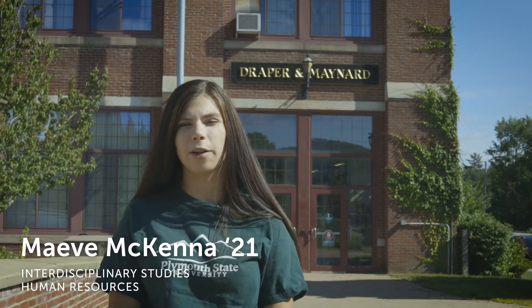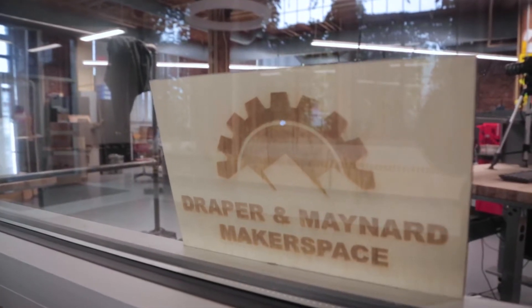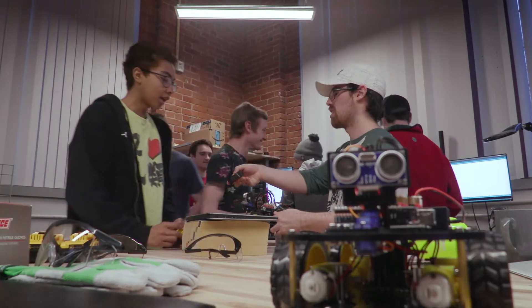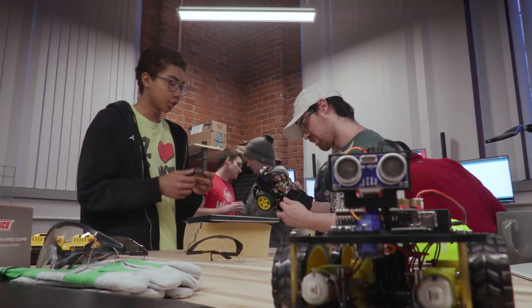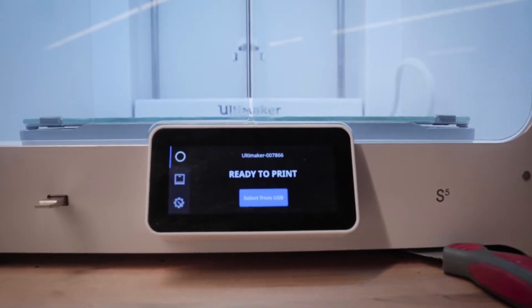This is Draper and Maynard, also known as D&M. This is where we have all our different art programs and our new robotics program, along with our new makerspace. Let's take a look inside. Back here on the first floor we have our brand new state-of-the-art makerspace. This is where students can come to work on their own projects or work on projects collaboratively. Here you might find some high-tech equipment like a plasma cutting table or a 3D printer.